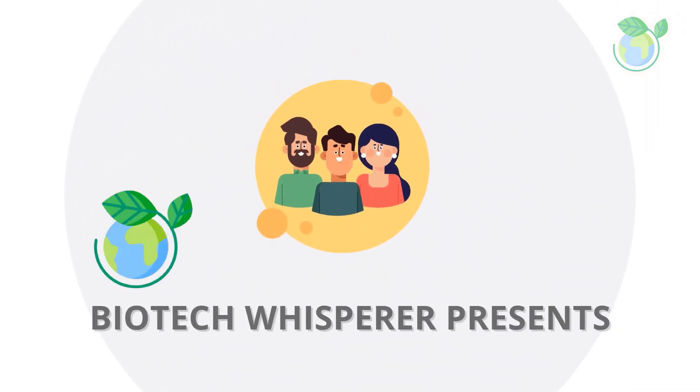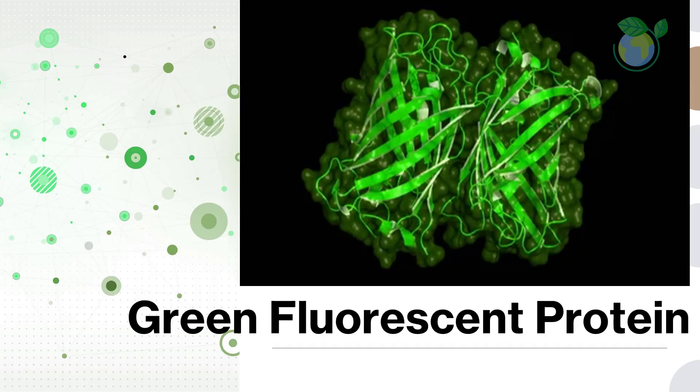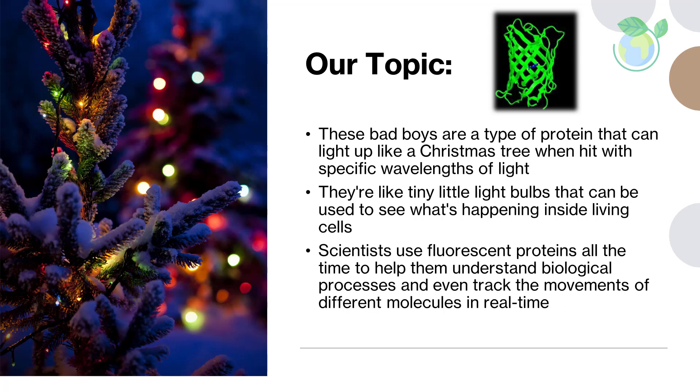Good morning YouTube. Have you ever heard of fluorescent proteins? They're pretty cool. These bad boys are a type of protein that can light up like a Christmas tree when hit with specific wavelengths of light. They're like tiny little light bulbs that can be used to see what's happening inside living cells. Scientists use fluorescent proteins all the time to help them understand biological processes and even track the movements of different molecules in real time. Let's learn more about them in this video.